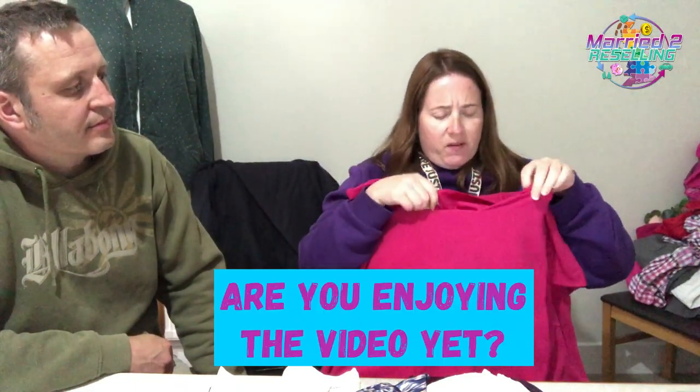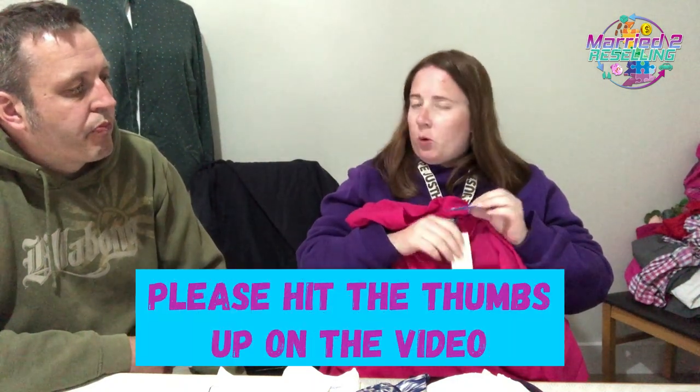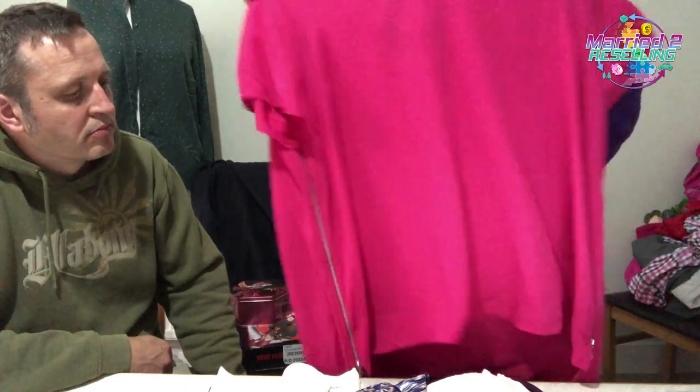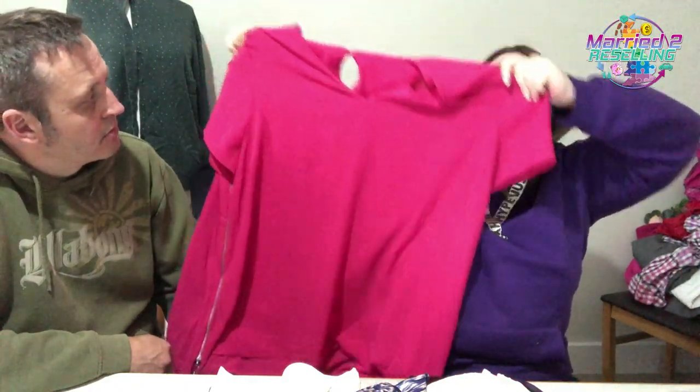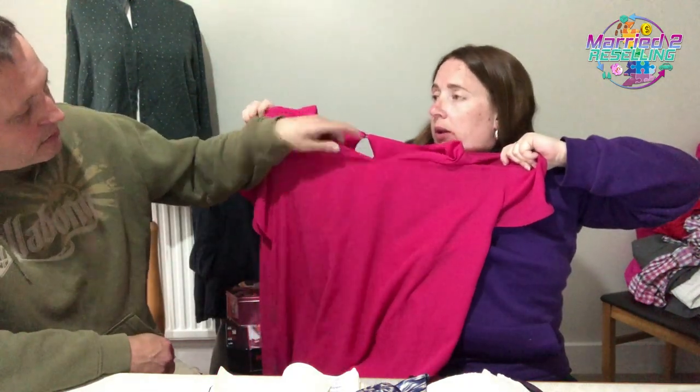Next up is a Capsule top — that's Simply Be. We've had loads of capsule stuff before from pallets. This was £3.75, brand new with tags. I wouldn't normally pick it up but it's brand new with tags and it's a size 30 — I've never had a size 30 before so I thought I'd give it a go.